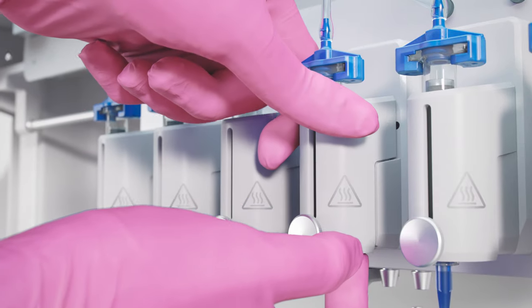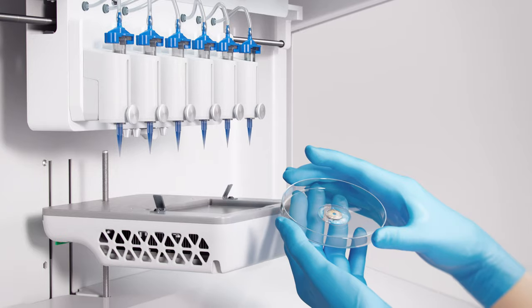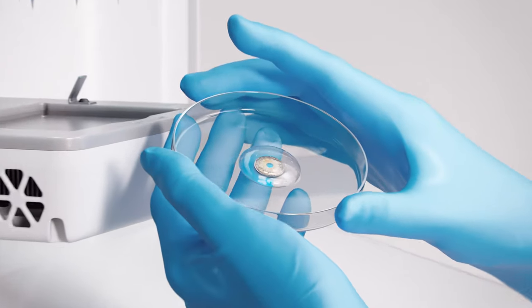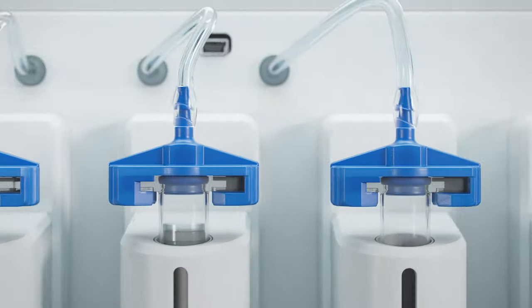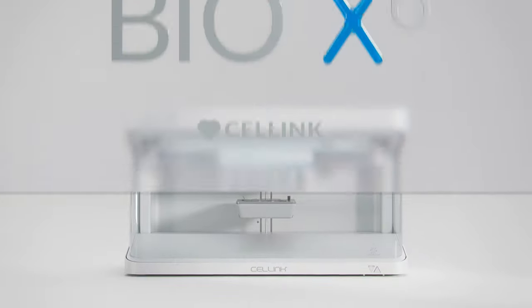Thousands of labs across the globe are now using CellInk's products and are making incredible breakthroughs in medical science. Bio X6 is leading us to an extraordinary future in medicine. Where will it lead you? Start printing.